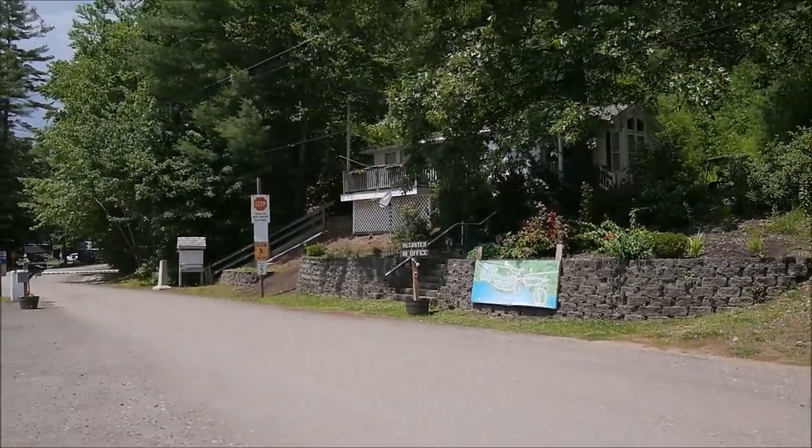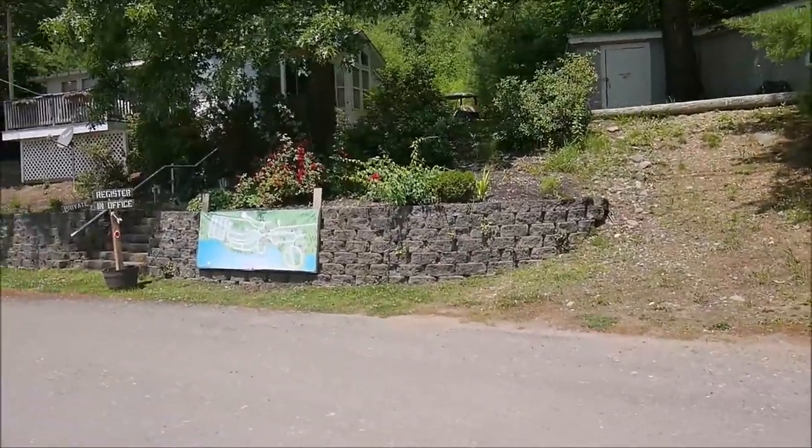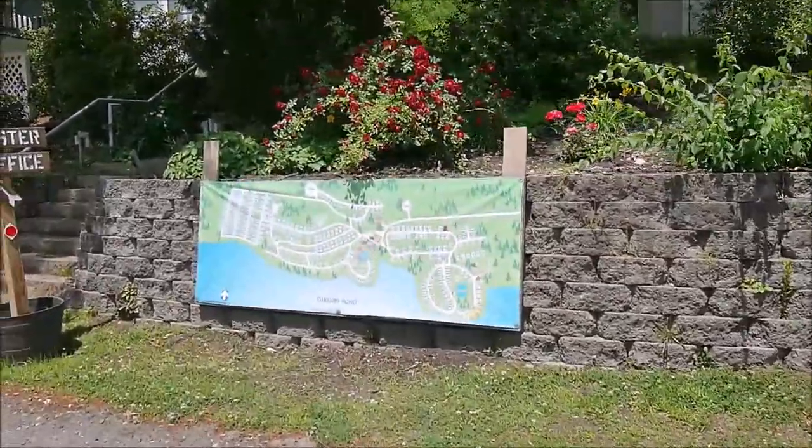Hello everyone! Today I'm making a review of the campground which is called Tuxbury Pond.